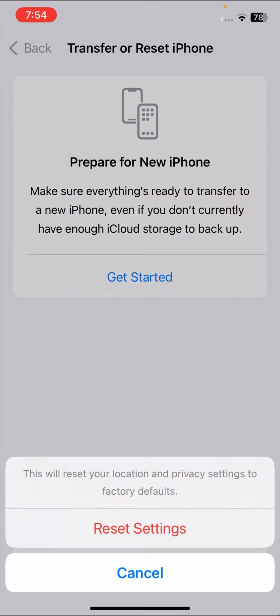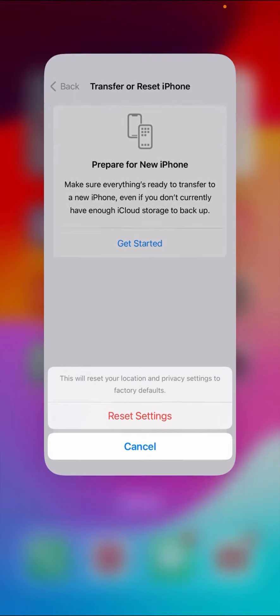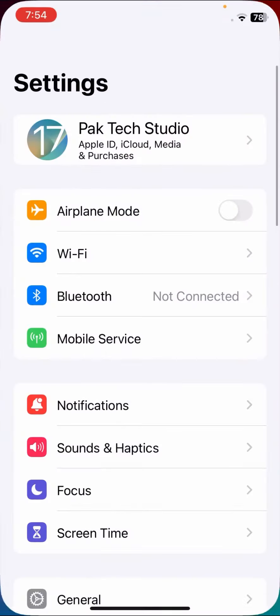Tap on Reset Settings. Once you've done this, check whether your problem has been fixed or not. If your problem is not fixed with this method, I'll tell you the second method which can solve your problem easily.